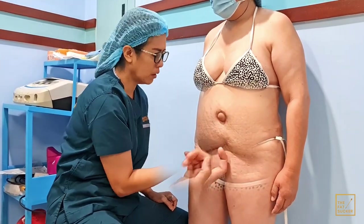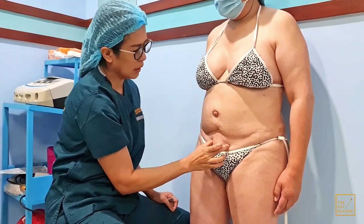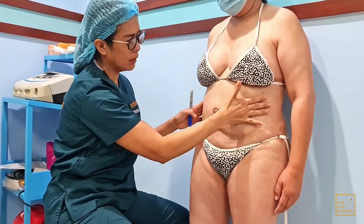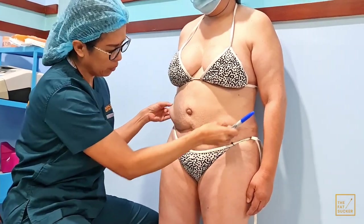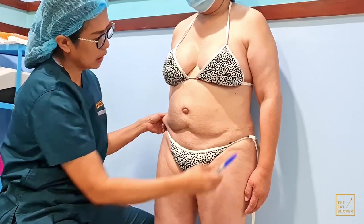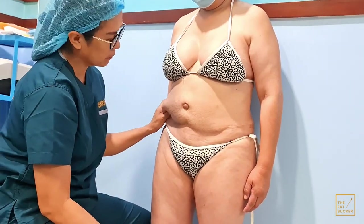We definitely need to repair this — pull down, repair, and stitch the abdominal muscles again so she will have a nicer shape. For the shape it's basically a lot of lipo that we need for her, and some skin tightening on the side so the skin will shrink-wrap back in.